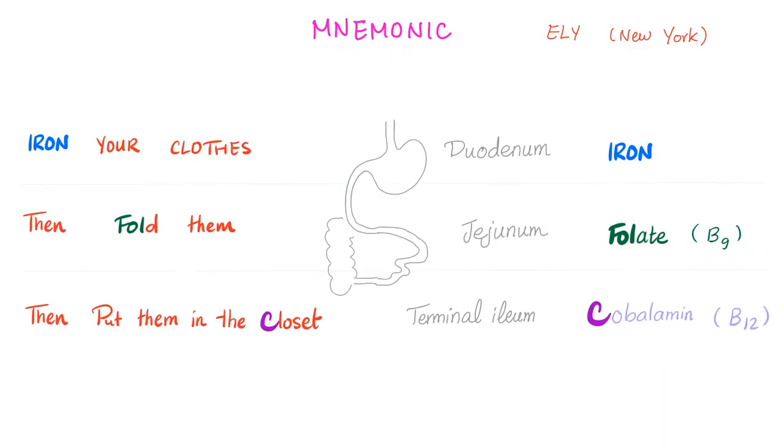Let's do some housekeeping on absorption locations. Iron, folate, and cobalamin. Where does iron get absorbed? In the duodenum. Folate gets absorbed in the jejunum. Cobalamin, at the terminal ileum. How to remember: first you iron your clothes, then you fold them, later you put them in the closet. Iron first, folate second, and cobalamin third.